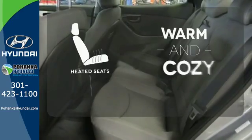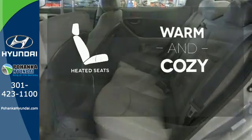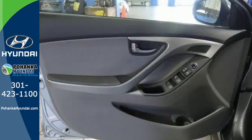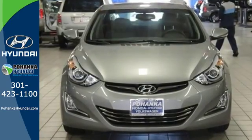Wrap yourself in the comfort of heated seats. Let the sunshine and fresh air in with the sunroof. Don't just sit there — get up and go in this Elantra.